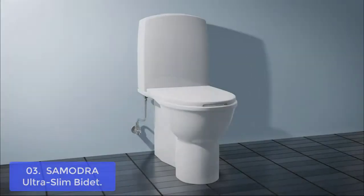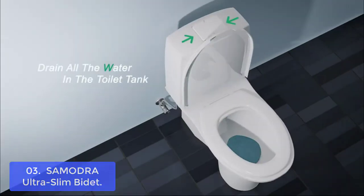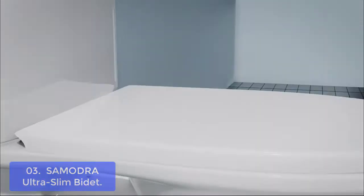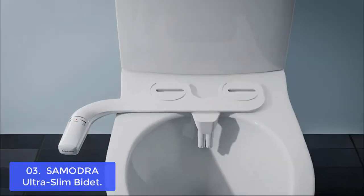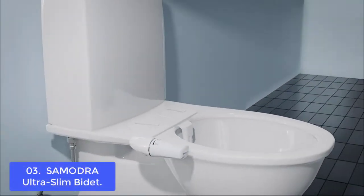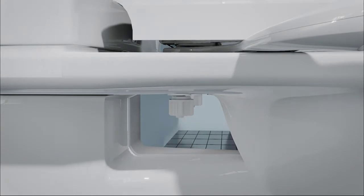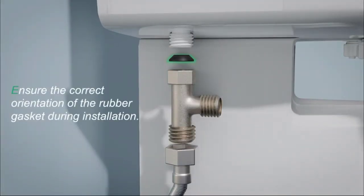The two modes fully reflect the humanized design. After continuous improvement and optimization, Samodra finally designed a slim bidet attachment with a thickness of 0.19 inches, which is 60% thinner than the traditional bidet at 0.47 inches. The edge of the bidet attachment is improved so that it fits the toilet completely and can be integrated with the toilet. Most two-piece standard toilets are compatible, so there is no need to worry about mismatches.